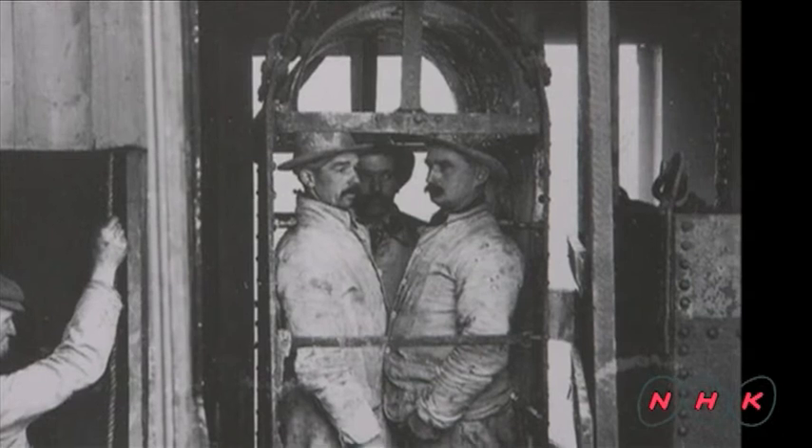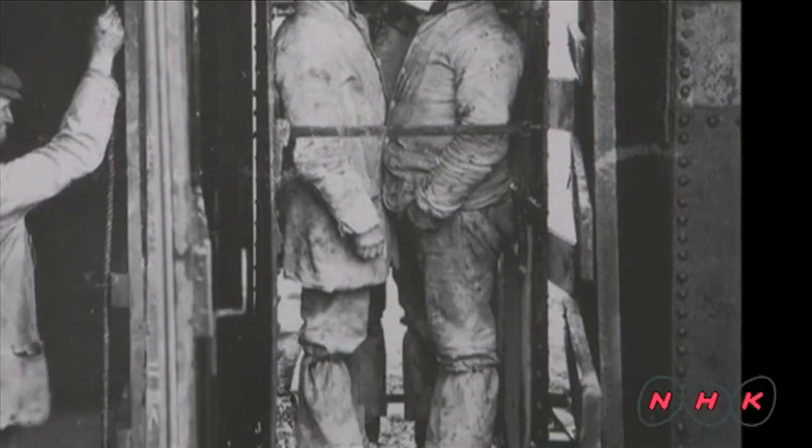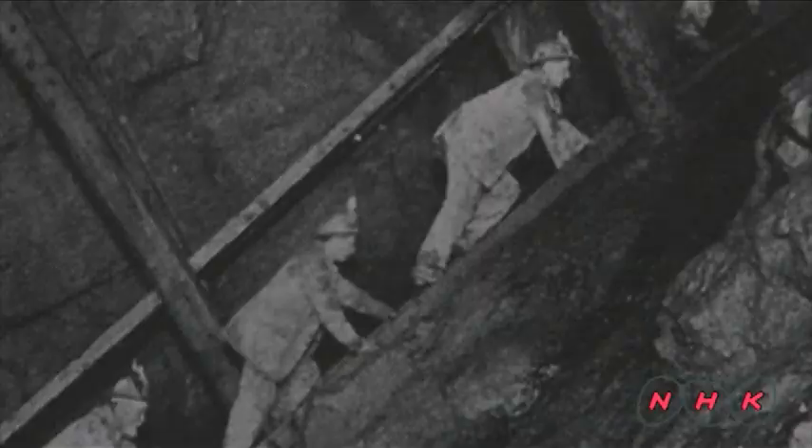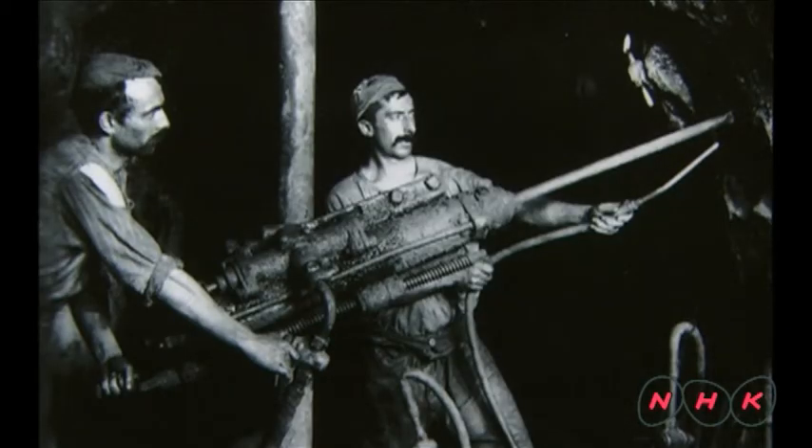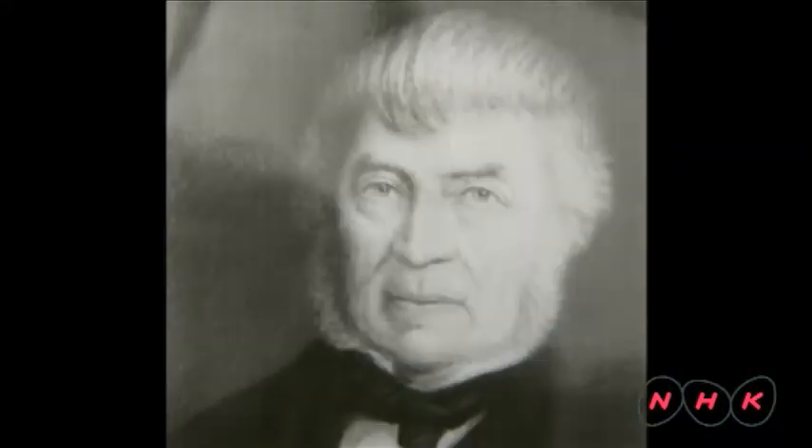Miners were carried down the pits in steam-powered lifts. The engines also pumped out vast amounts of underground water to enable miners to mine deeper. The engines were also used to power mining drills. This drill was invented by Nicholas Holman, a friend of Trevithick.